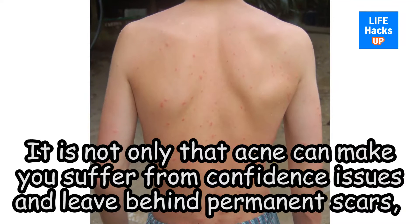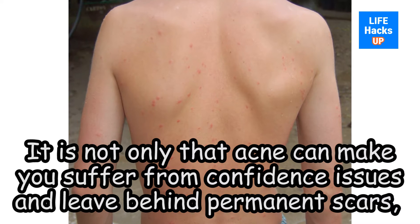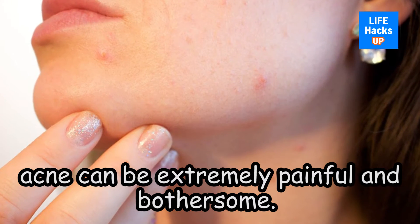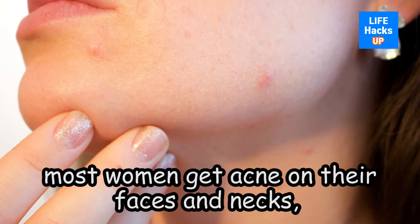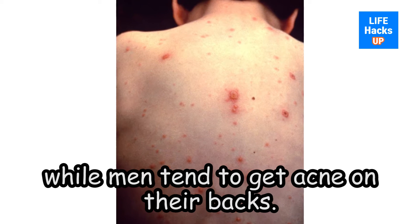It is not only that acne can make you suffer from confidence issues and leave behind permanent scars, but for some, acne can be extremely painful and bothersome. Statistically speaking, most women get acne on their faces and necks, while men tend to get acne on their backs.